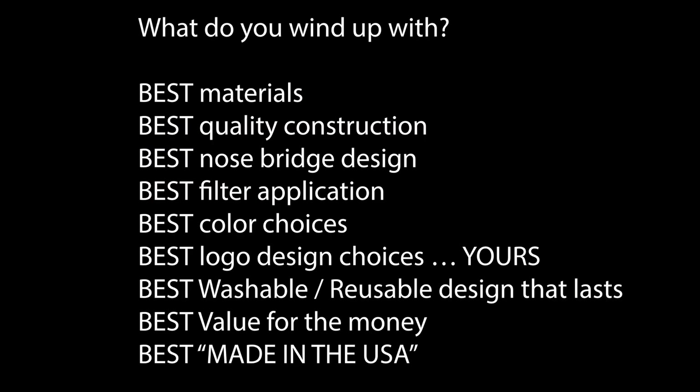What do you wind up with? Best materials. Best quality construction. Best nose bridge design. Best filter application. Best color choices. Best local design choices. Washable, reusable design that lasts. Value for the money. And made in the USA.